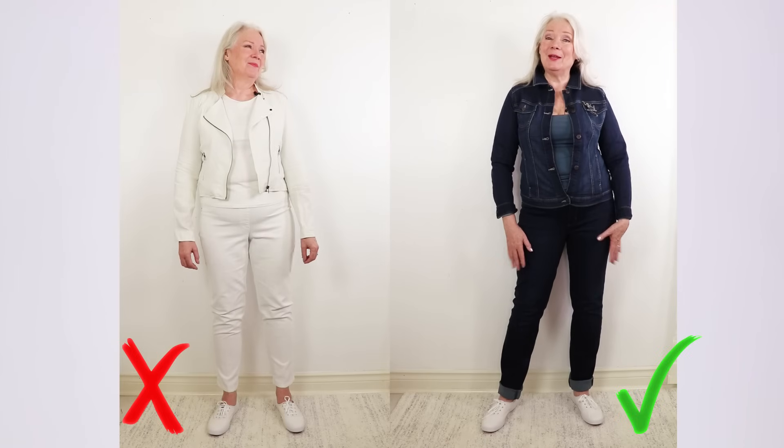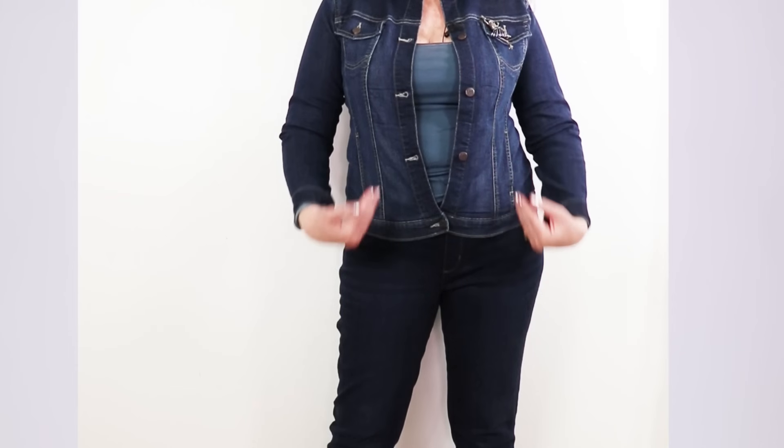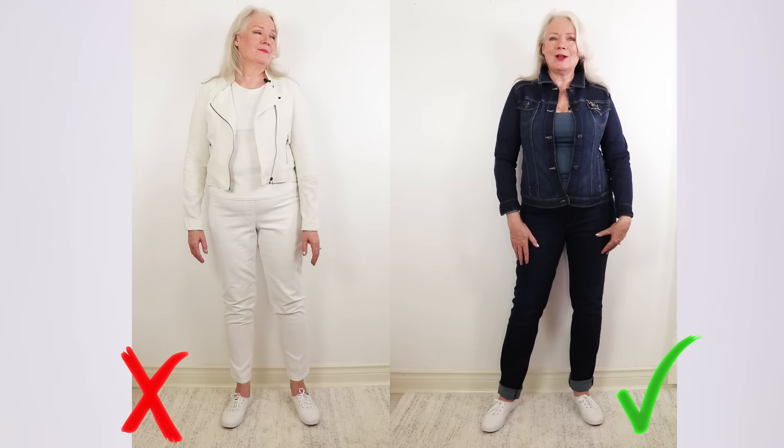Here I am in a monochromatic denim-on-denim look, and believe it or not, it's trending right now. If you want to look slimmer, go for the darker wash in your denim — it's a comfortable look, great for weekends. That jean jacket and the jeans are both in a stretchy material, which I absolutely love. Links will be in the description and comments for you.